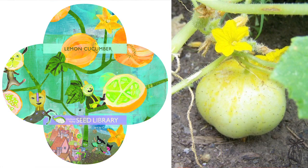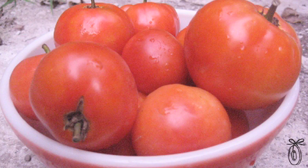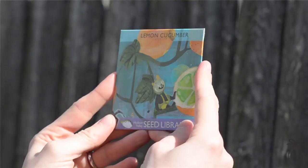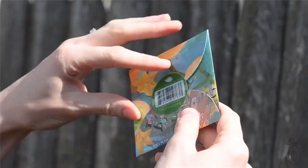Heirloom seeds are getting harder and harder to come by. The packets you can pick up in your local hardware store are often GMO-modified seed products that come from mass producers. This is the opposite of that — a local, homegrown, small community of people that are really into preserving these beautiful seeds.